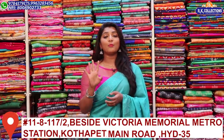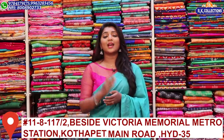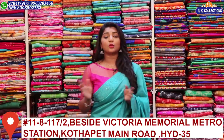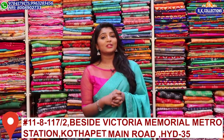There are 3 branches on KPHB Road No. 2 — RK Collections, RK Selections, and RK Brothers. There are dresses, longline dresses, crop tops, frocks — different, different boutique styles — and all varieties are available.